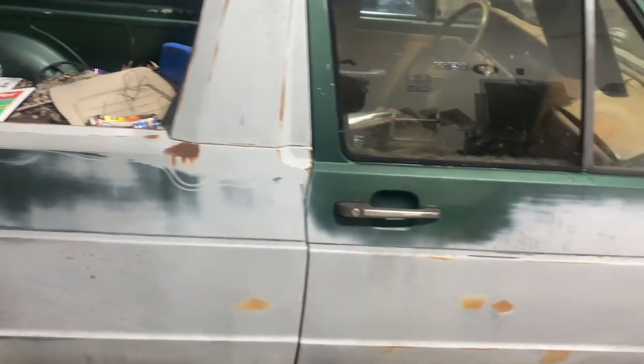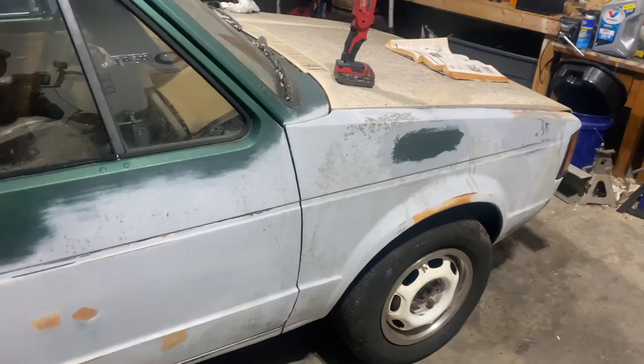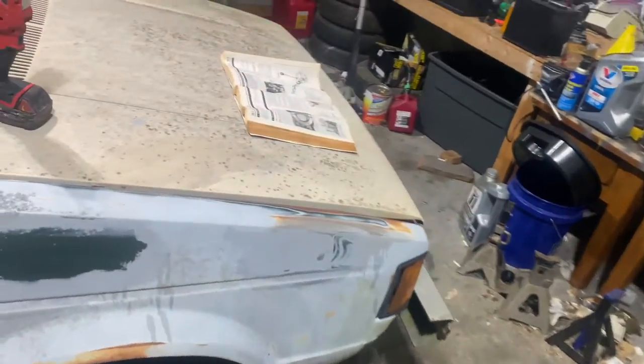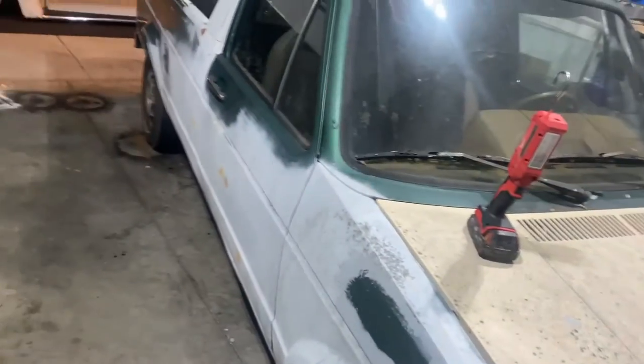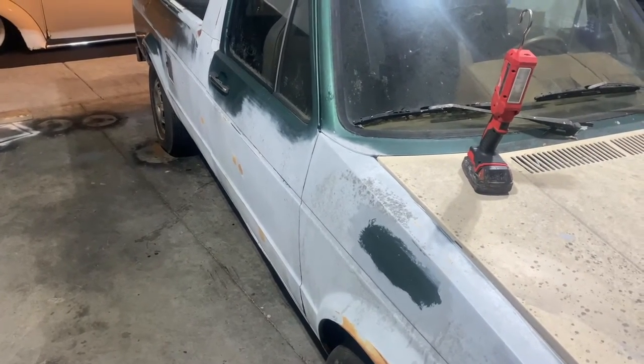We're gonna get back on taking some of this primer off - I got a little more done on the other side this morning. John went to Chattanooga to pick up more parts for the cabrio, which is awesome, and he sent some footage so I'm gonna send it your way and then we'll get back on this.